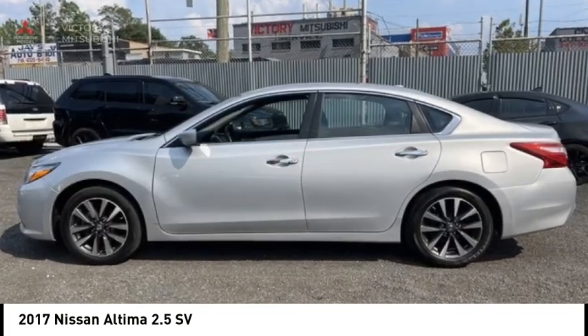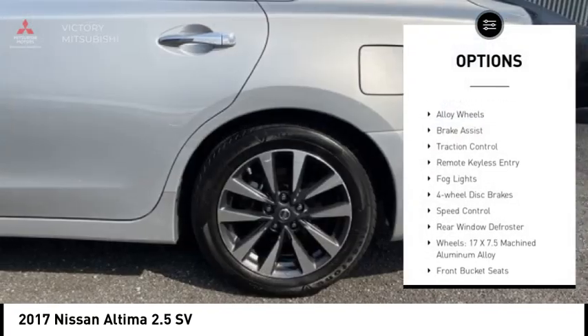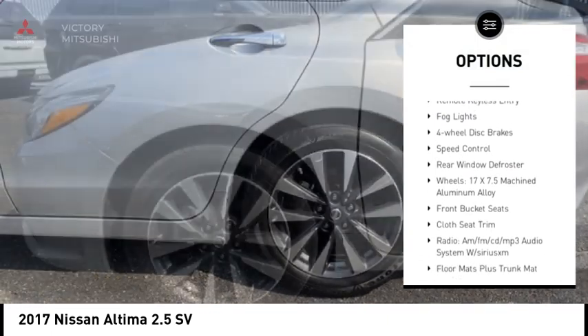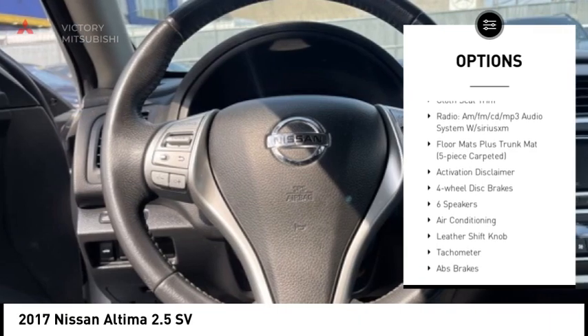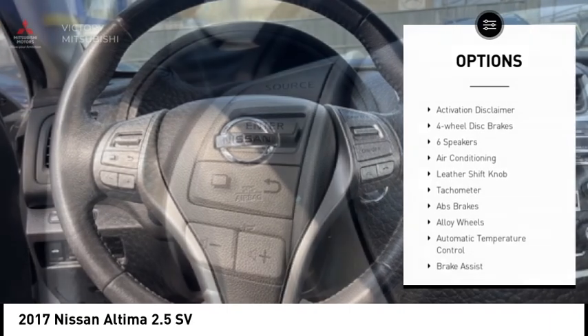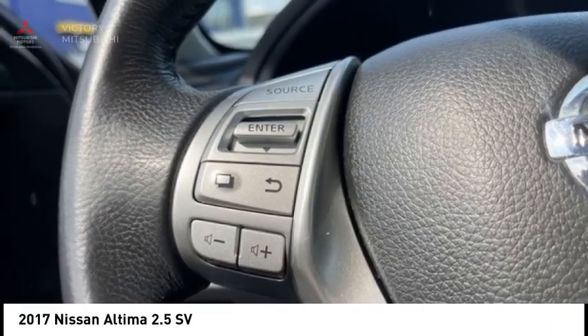Here are some of this vehicle's great options: electronic stability control, alloy wheels, brake assist, traction control, remote keyless entry, fog lights, 4-wheel disc brakes, speed control, rear window defroster.